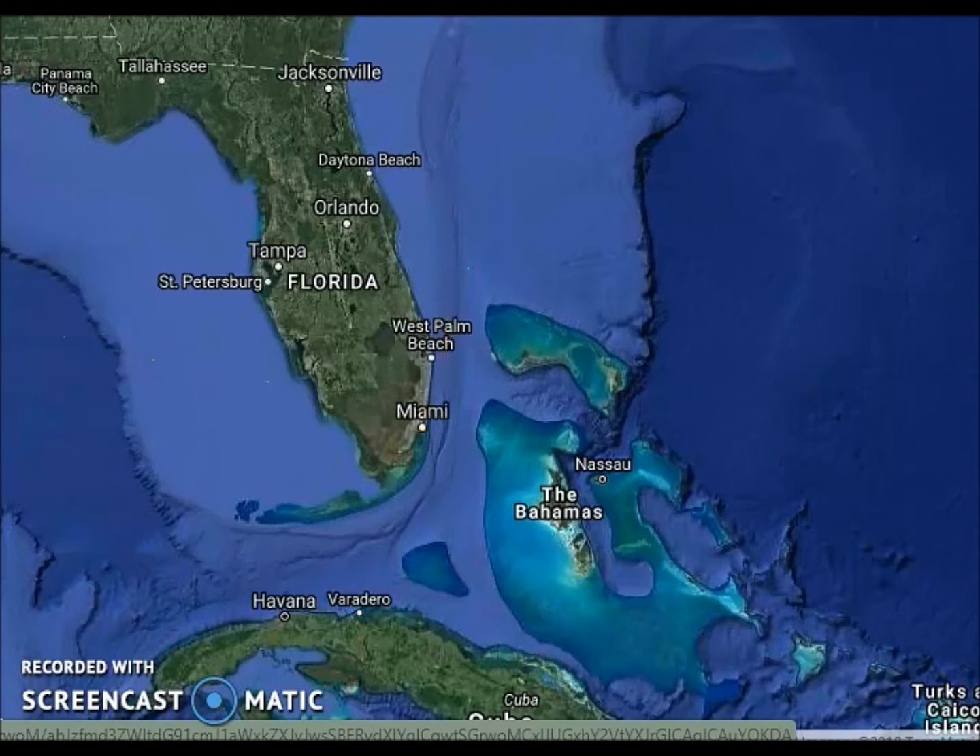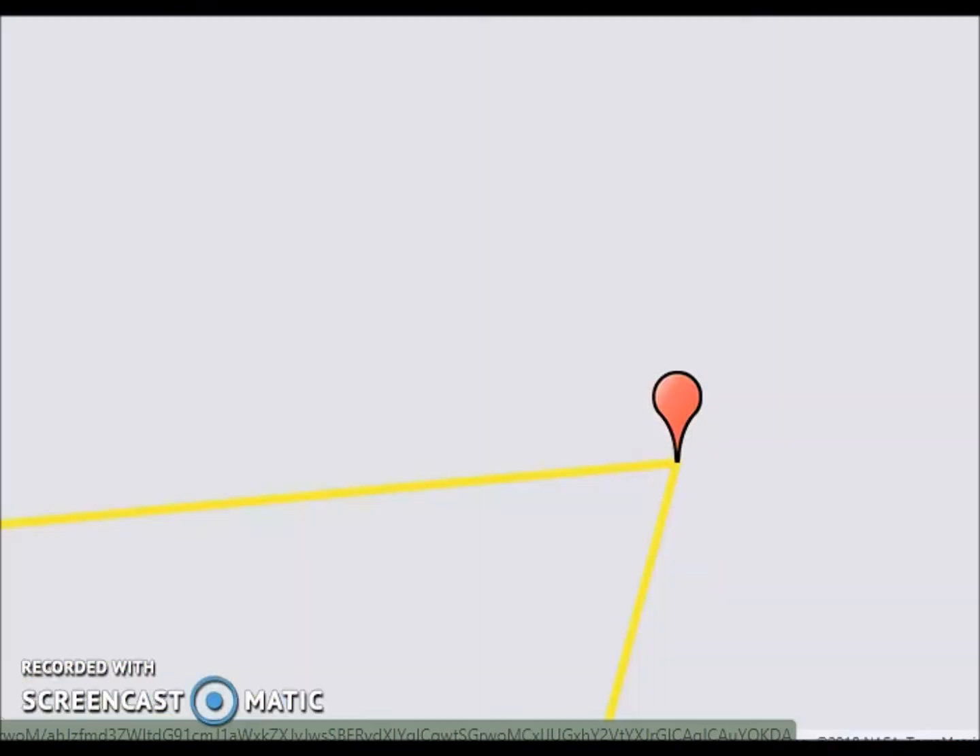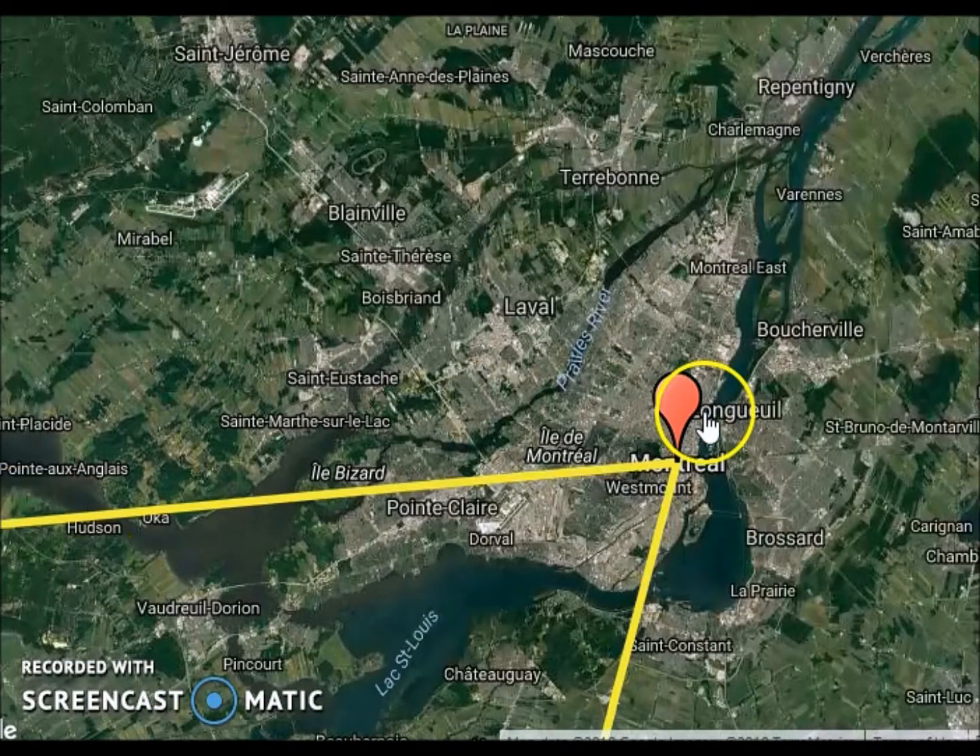Now let's go to our next location — Montreal, Quebec — where a recent flood just happened. As you can see, Montreal is surrounded by water. This lake area is where Montreal recently overflowed with water, which is where the recent hydrosphere event just happened.